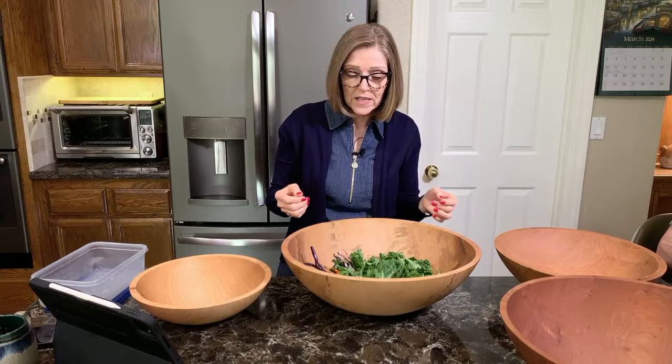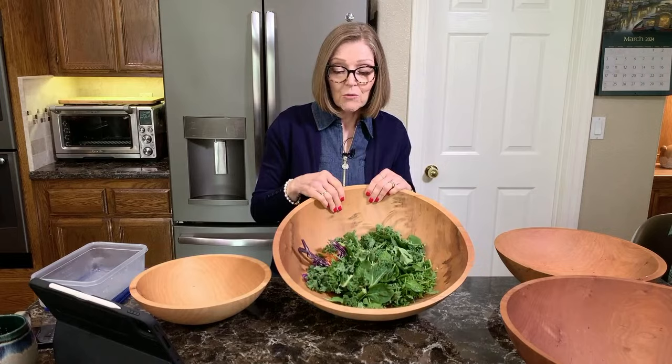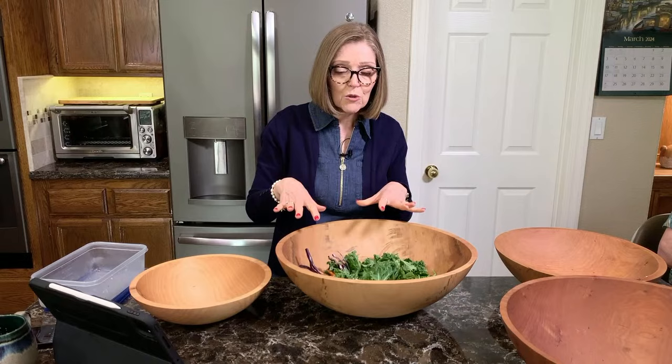You can also use a big bowl like this for fruit, popcorn — fill it up for a gathering and it will hold a lot. We make our own oil-free tortilla chips and you can fill it with tortilla chips and have salsa. These bowls can do more things than just chop salads in them.